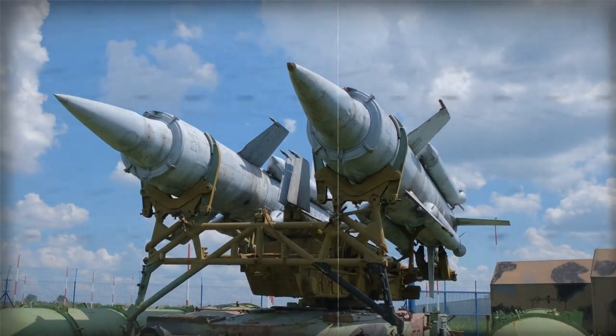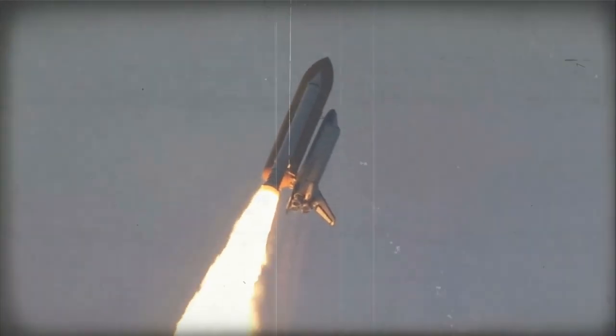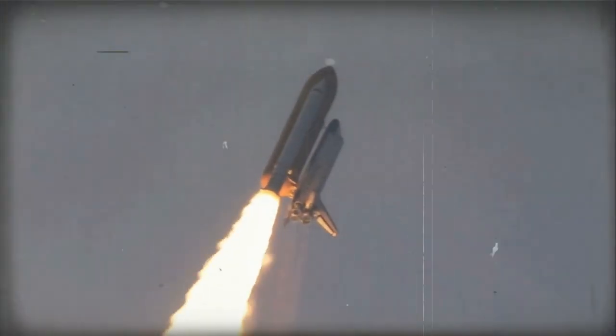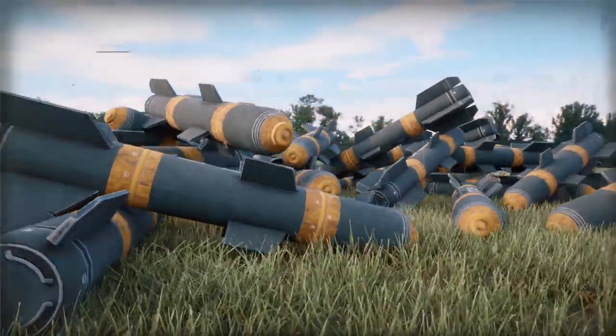Finally, the M270A2 undergoes rigorous testing to ensure it meets the necessary performance and safety standards. The system is tested under a range of conditions, including extreme temperatures, rough terrain, and adverse weather conditions.